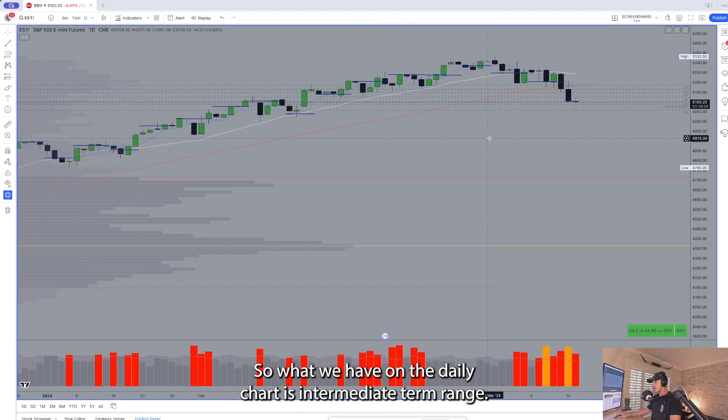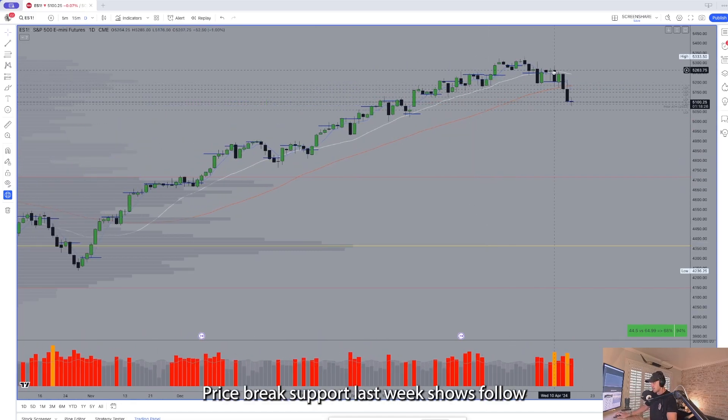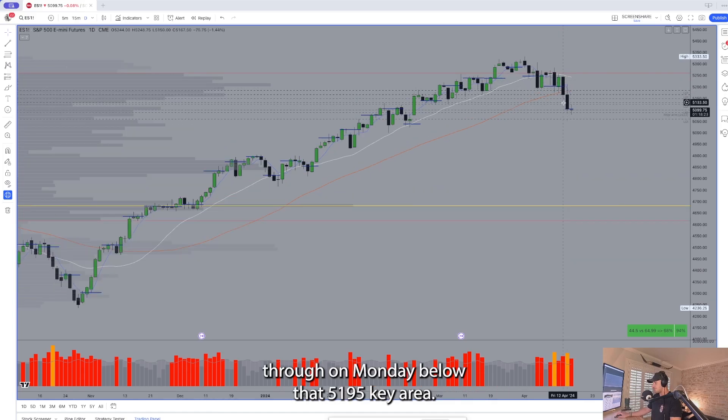What we have on the daily chart is intermediate term range. Price broke support last week and shows follow-through on Monday below that 5195 key area.